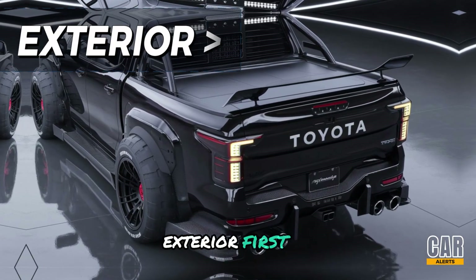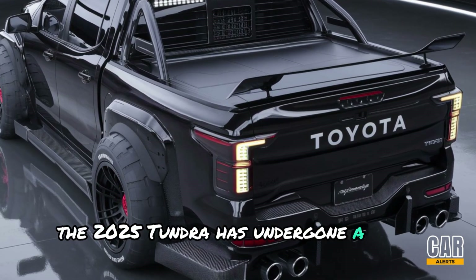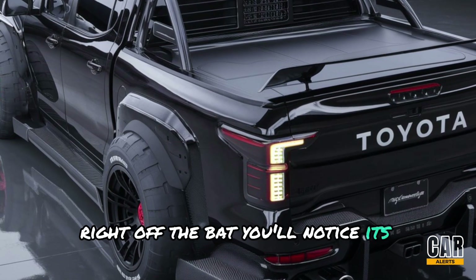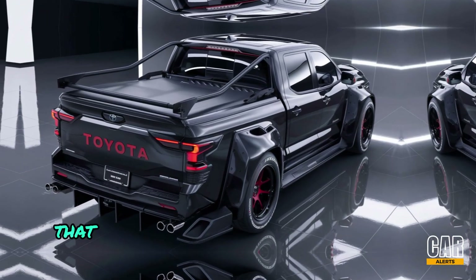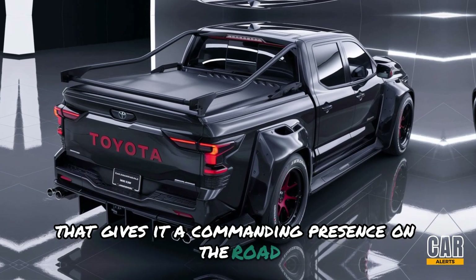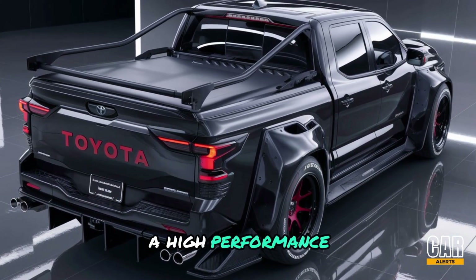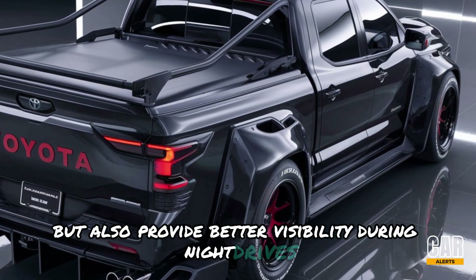First up, let's talk about the exterior. The 2025 Tundra has undergone a bold transformation. Right off the bat you'll notice its aggressive stance, enhanced by a new massive front grille that gives it a commanding presence on the road. The grille is flanked by sleek, high-performance LED headlights that not only look sharp but also provide better visibility during night drives.